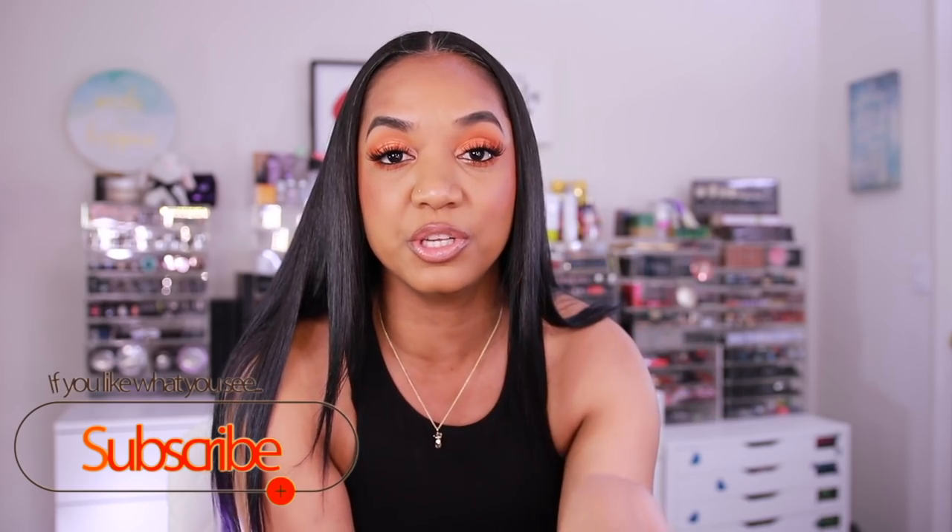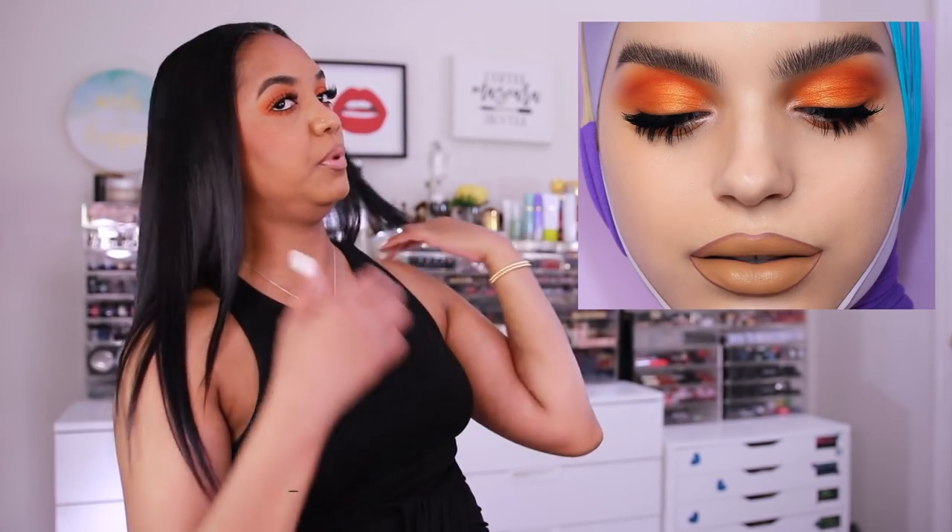Hey guys, it's Tina and I'm back with a fun get ready with me video. I'm doing a look inspired by the Natasha Denona Circle Loco palette — there are some marketing images I'll pop up here. This image really captured me, it's so beautiful, and I love this bright orange look. I'm like oh my god, I want to recreate this.